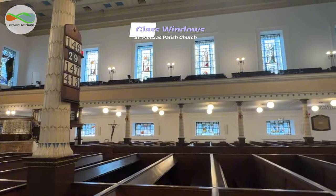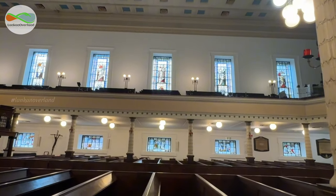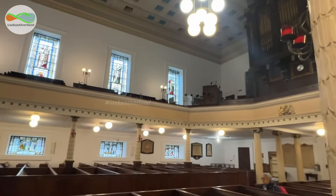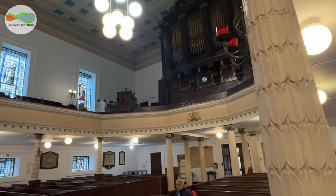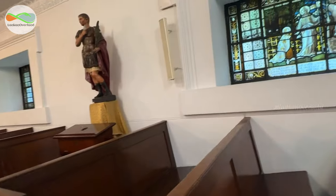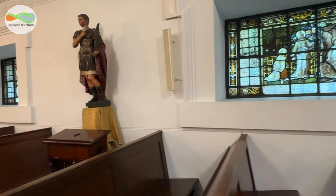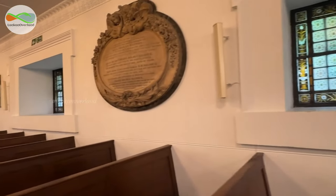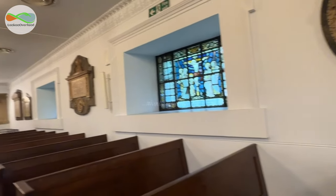The church had clear glass windows when it first opened, and the three east windows were installed in 1866. The rest, designed by Clayton and Bell, were completed in 1881. The windows downstairs depict saints from the life of Christ, while the larger windows upstairs represent figures from the dittium in the Book of Common Prayer.